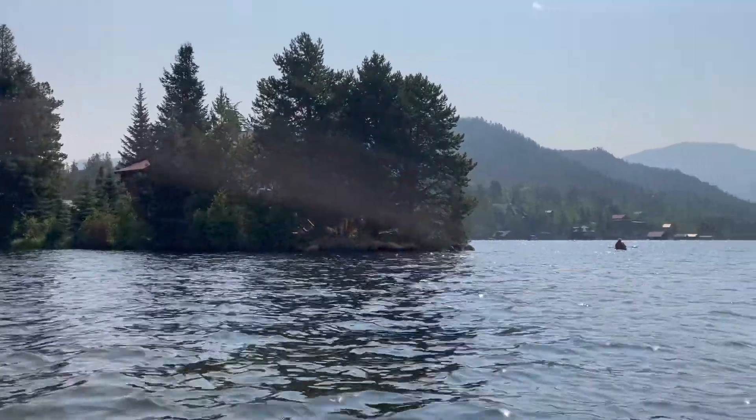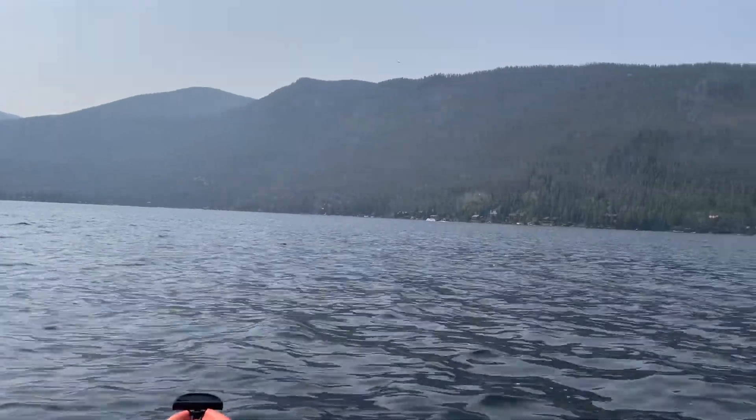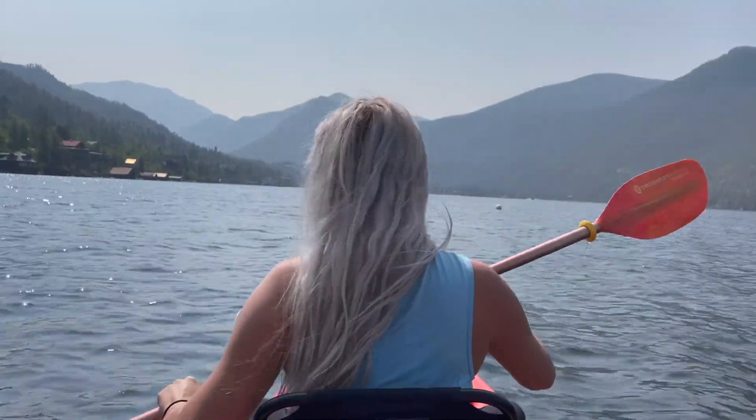We're going to hike to a waterfall later. The views here are so gorgeous. This is the largest natural lake in Colorado — it's called Grand Lake. Our video last time we were on Granby Lake, so we're trying out a new lake today. All of the docks and beaches here on Grand Lake are private, so we were told we can't stop and get out of our kayak, but we're just going to get close to the shore.